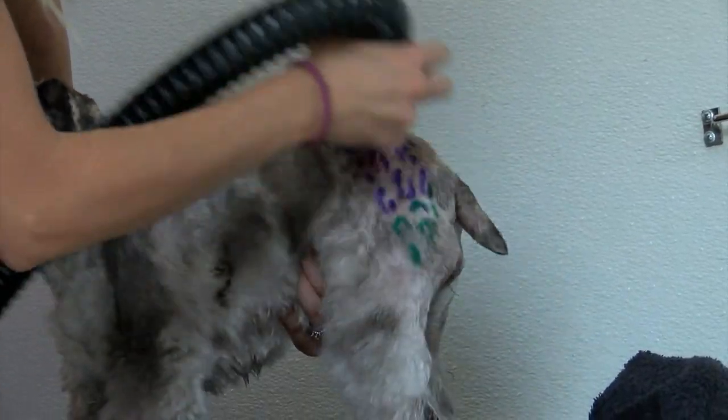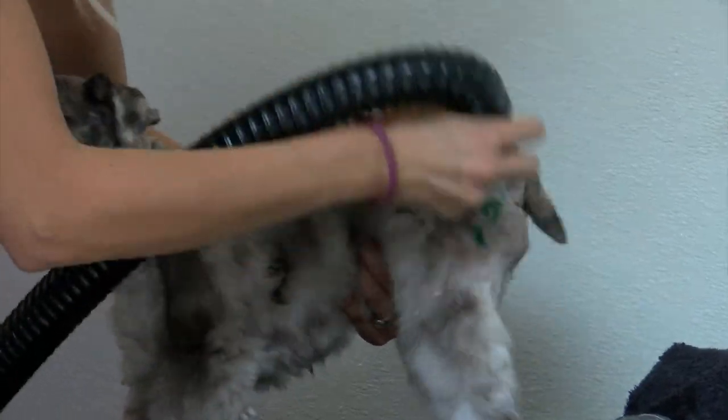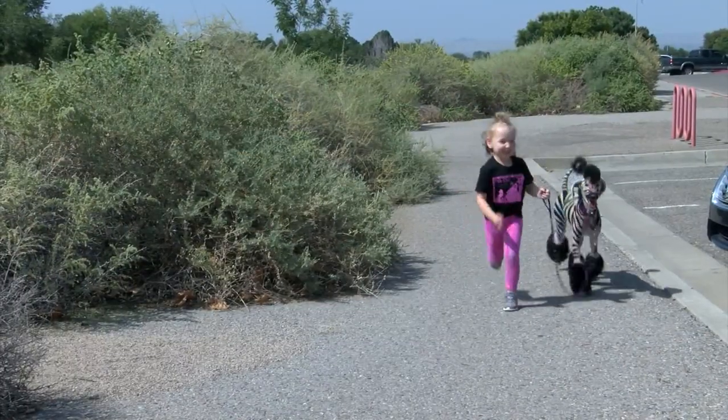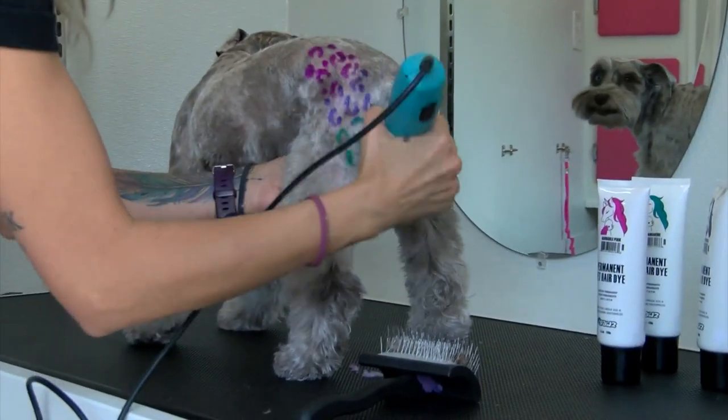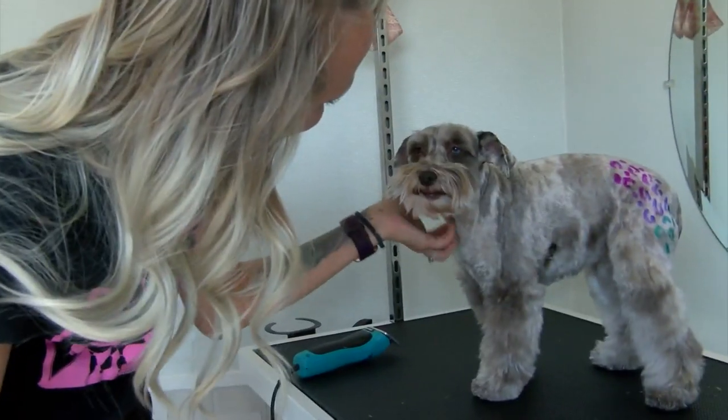They say it's always worth it to see the dogs and their owners having fun. 'They come off the table just ready to prance around the neighborhood, being the coolest dog on the block.' Jamie Seymour, KRQE News 13.